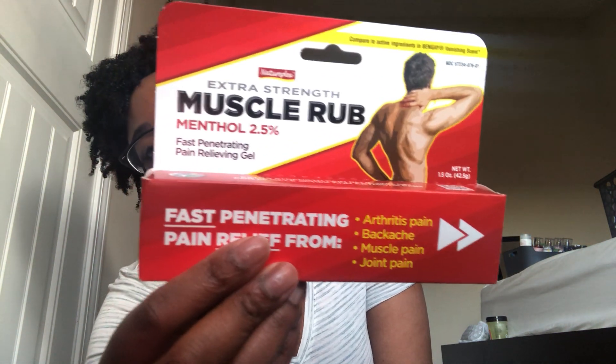I also got this extra strength muscle rub with menthol — I have back pain sometimes. I was going to the chiropractor but I started getting really bad migraines. I had a migraine for two weeks straight and thought I had a brain tumor. When I stopped going to the chiropractor, the migraines pretty much completely stopped. Wild. Anyway, I go off on tangents sometimes — thanks for listening.